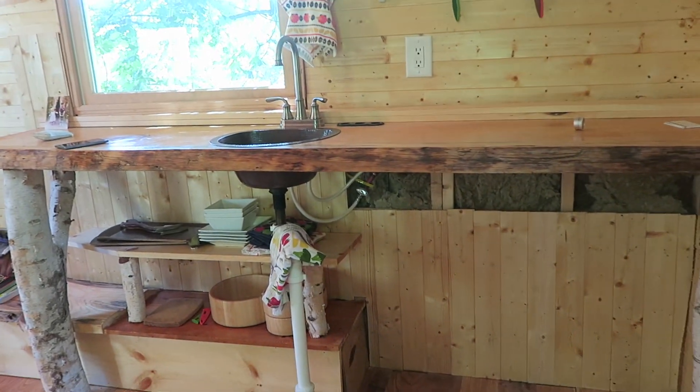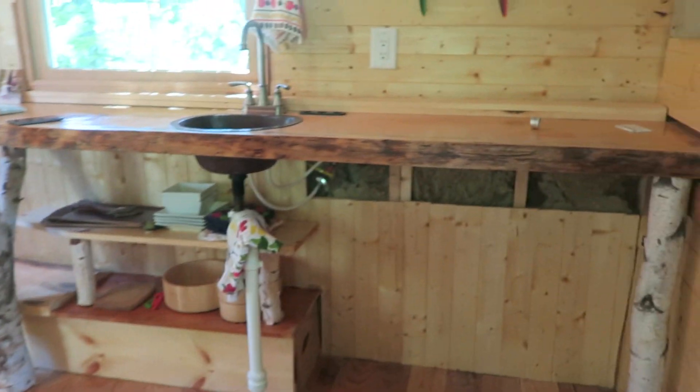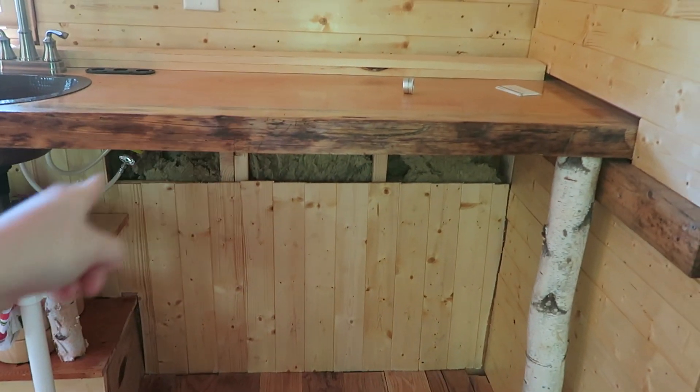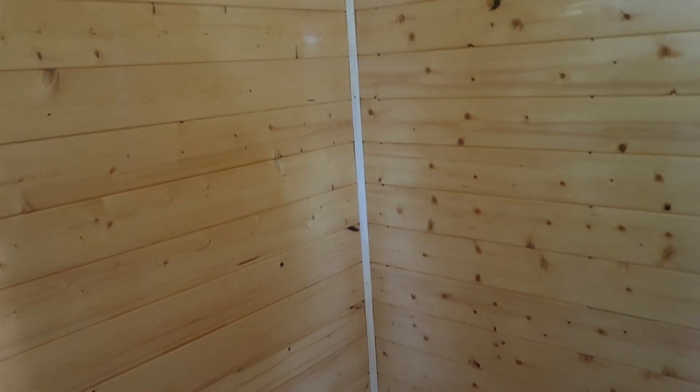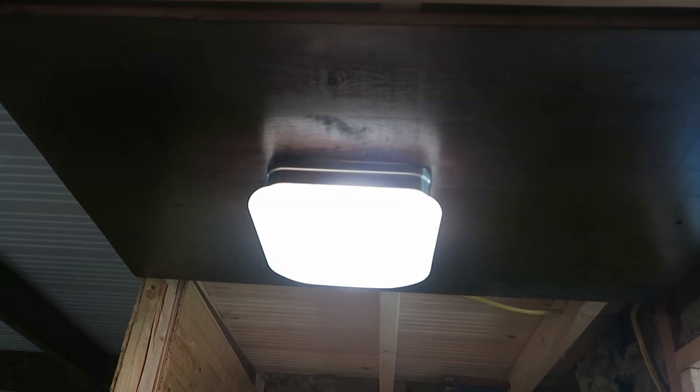Under here is going to be my freezer — I already have it but I haven't brought it out here yet. Over here I will have my toilet, which is not here yet because I'll be going to India and I don't really need it at the moment.